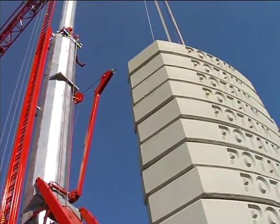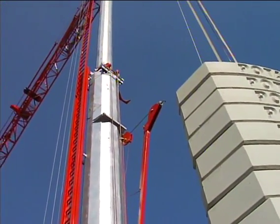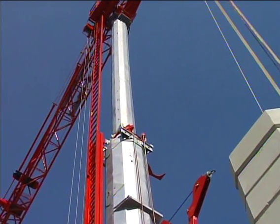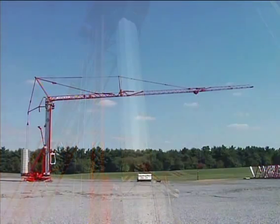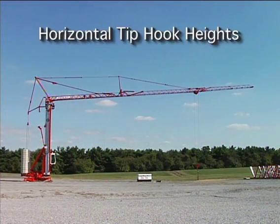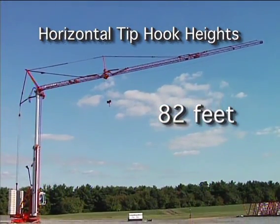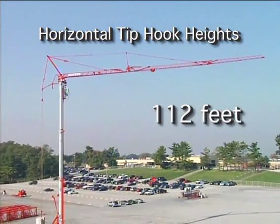Here's the three-section mast, constructed of tubular shaped galvanized steel, providing strength and torsion resistance. The HDT-80 can work at three different horizontal tip hook heights: 51 feet, 82 feet, and 112 feet.